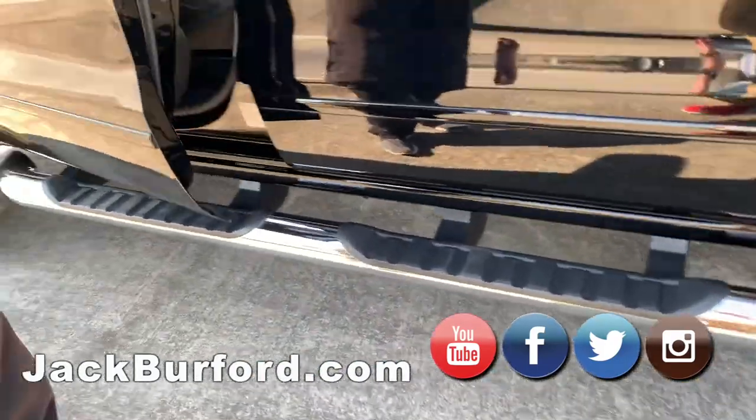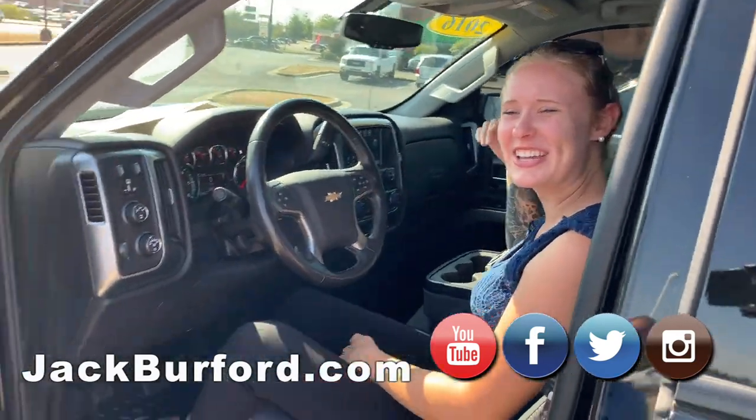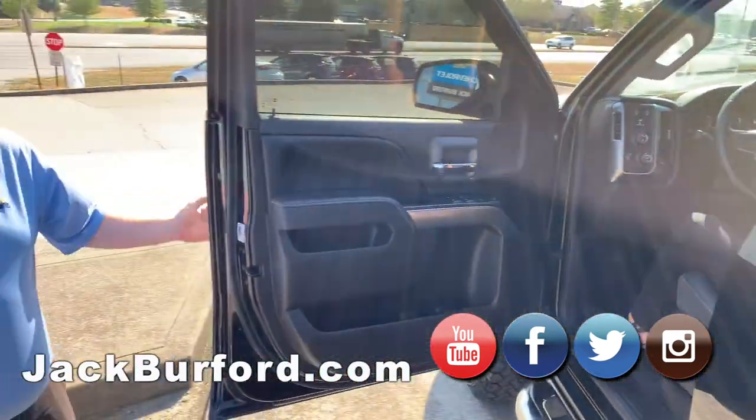I'm going to show you this — we're going to take a test drive. Brooke, get out of there, come on now. I'm trying to do a test drive, come on now.